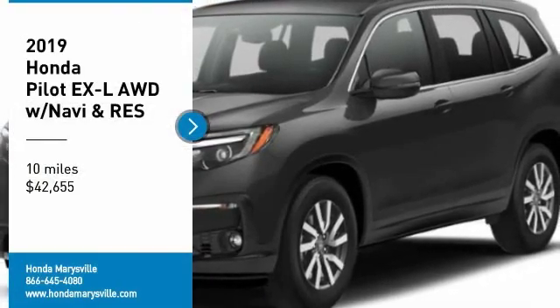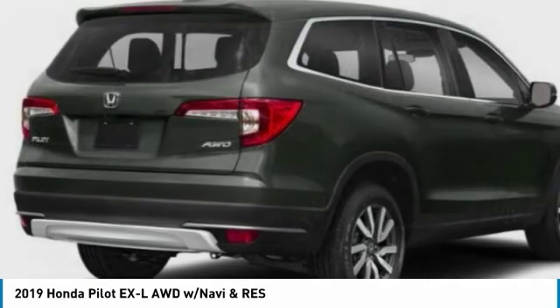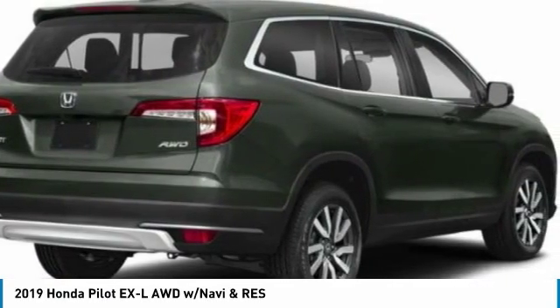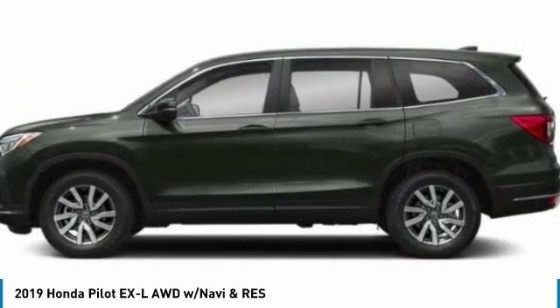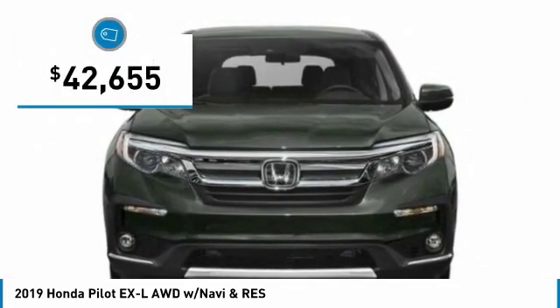Take a ride in the 2019 Pilot. Optimal utility. Indulgent interior. Powerful performer. You'll be ready for almost anything in the Honda Pilot, and it's priced below $45,000.